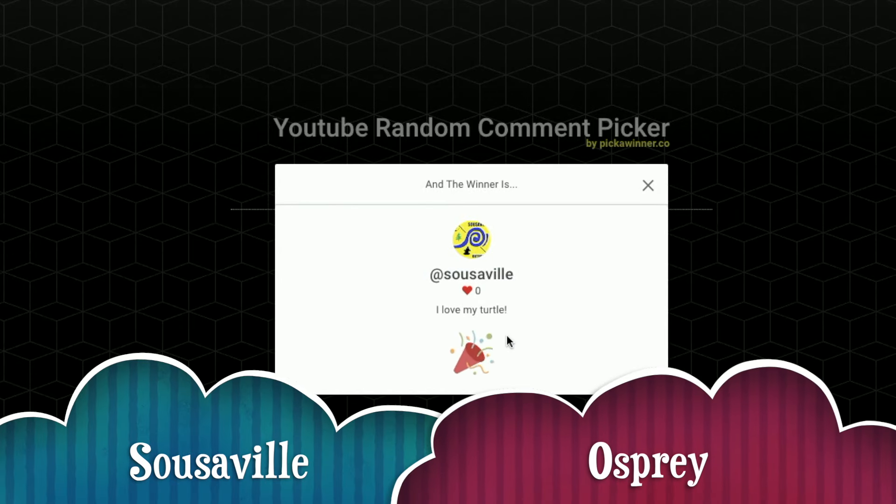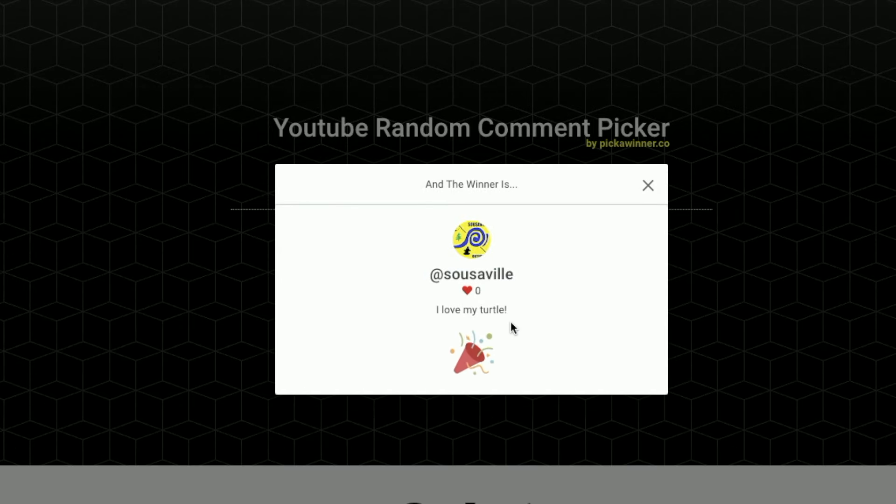So the first winner is 'I'm in love with the turtle' — you're going to be a winner. Reach out; there's going to be a USA address required, so do let us know. That's going to be for the Osprey. Reach out to us and we'll leave a comment for you as well.